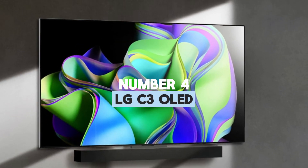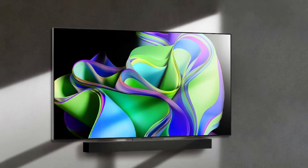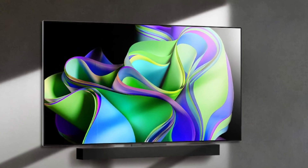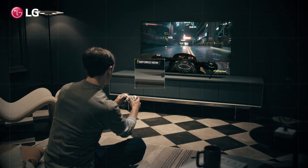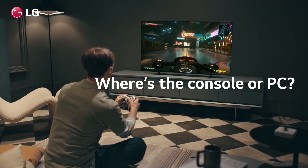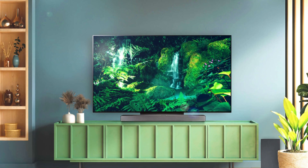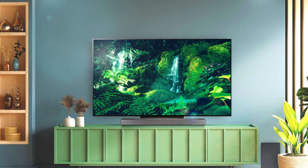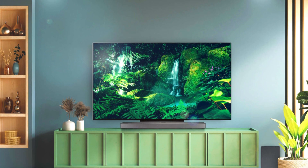Number 4: LG C3 OLED. If you want an OLED that is more versatile than the Samsung S90C OLED, but isn't nearly as expensive as the Sony A95L OLED, check out the upper mid-range LG C3 OLED. It uses a W OLED panel, which isn't as bright or as colorful as the QD OLED found in the Samsung or Sony OLEDs above, so highlights don't pop as much in HDR and colors aren't as vivid. But the LG offers the same near-infinite contrast that OLED is known for, making it a fantastic choice in dark rooms.